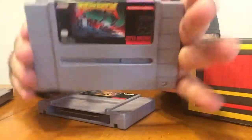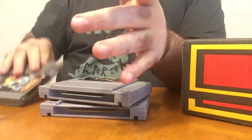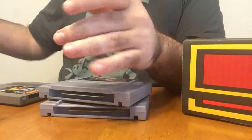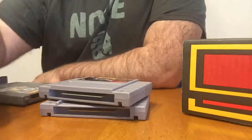So we got Aaahh! Real Monsters, Drakken, Back to the Future, and then I guess my favorite in here: Fahrenheit. Pretty cool, guys. Anyways, thanks for watching.